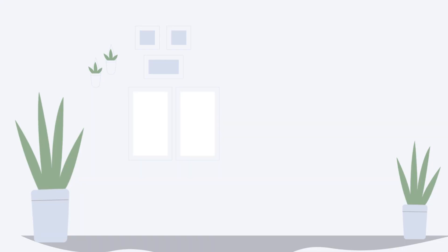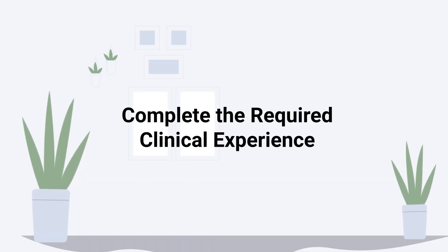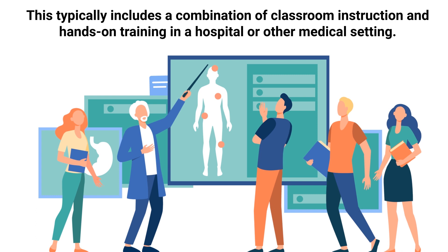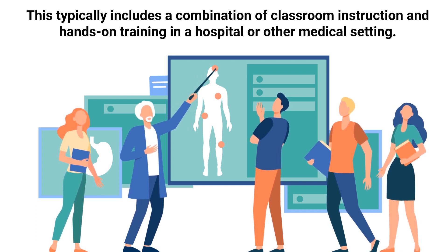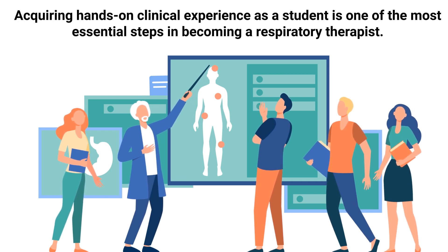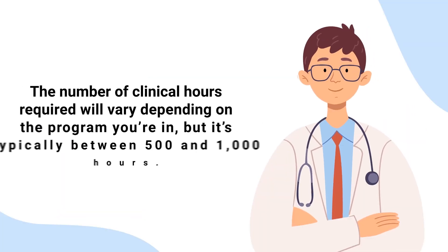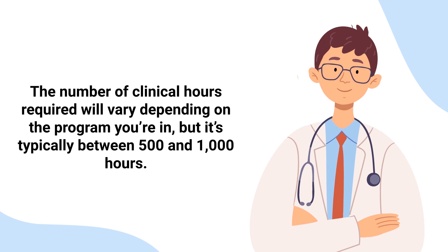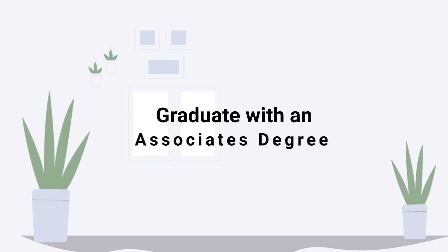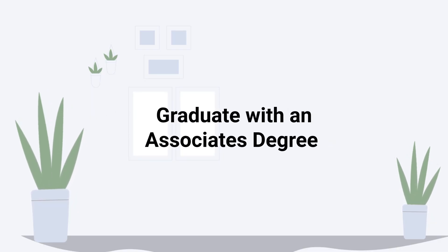In addition to completing the required coursework, students must also complete a certain number of clinical hours. This typically includes a combination of classroom instruction and hands-on training in a hospital or other medical setting. Acquiring hands-on clinical experience as a student is one of the most essential steps in becoming a respiratory therapist. The number of clinical hours required will vary depending on the program, but it's typically between 500 and 1,000 hours.